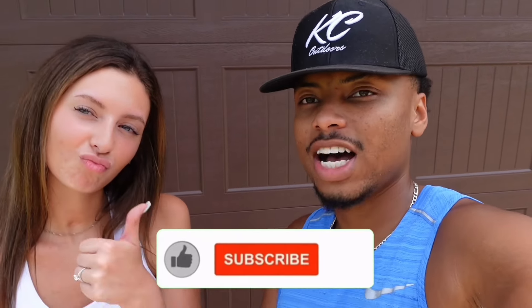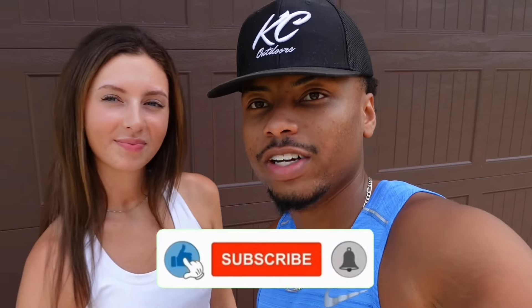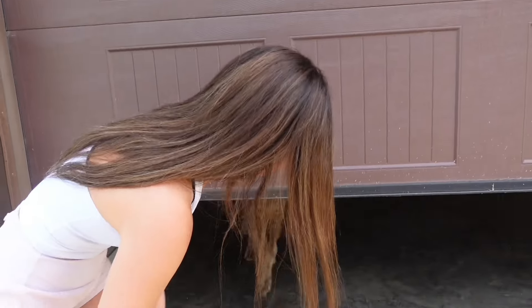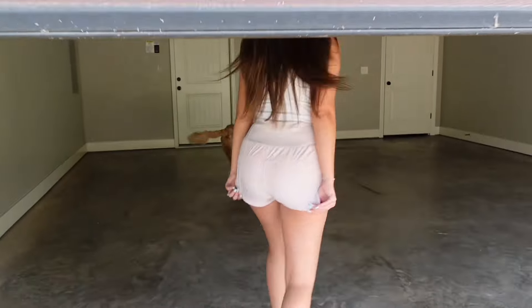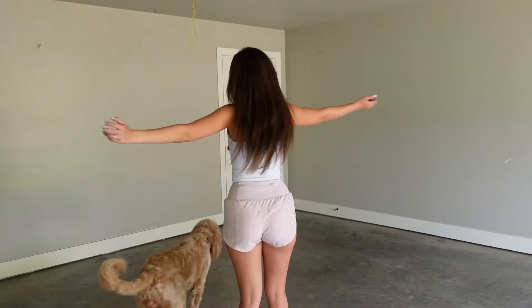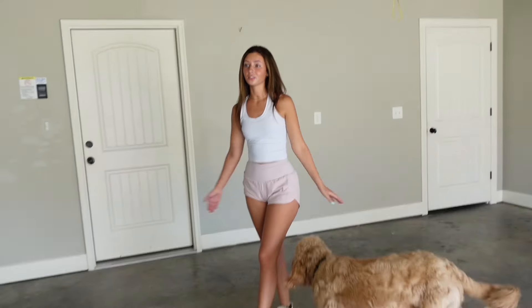Make sure you guys like, comment, subscribe, and be ready for new videos in the house. Also, it's Barkley — he's been really, really bad recently. All right, open up the garage, Mia. We can probably fit two cars in here, which is awesome.